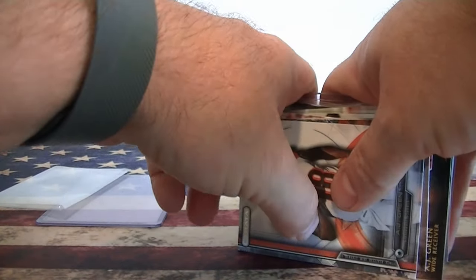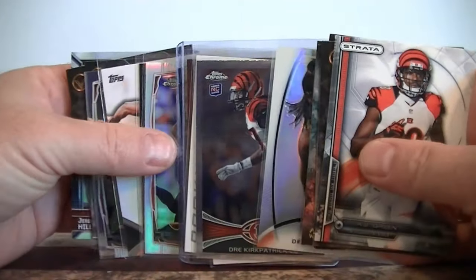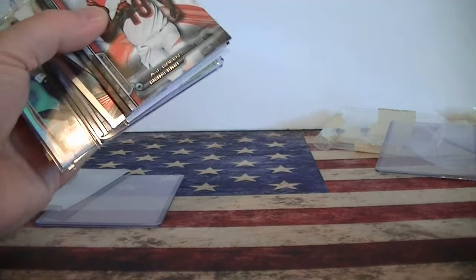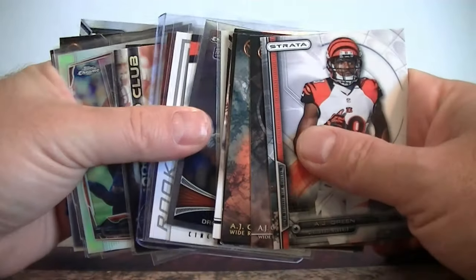And he's looking for Peterson, Benjamin, and current Vikings and Patriots. So very cool - I'll get your package out. Thanks for sending it in. Again, thanks everybody for doing that. I really appreciate you sending it in and I'll try to get them out as quick as possible. And that's it for this trade video - thanks for watching.